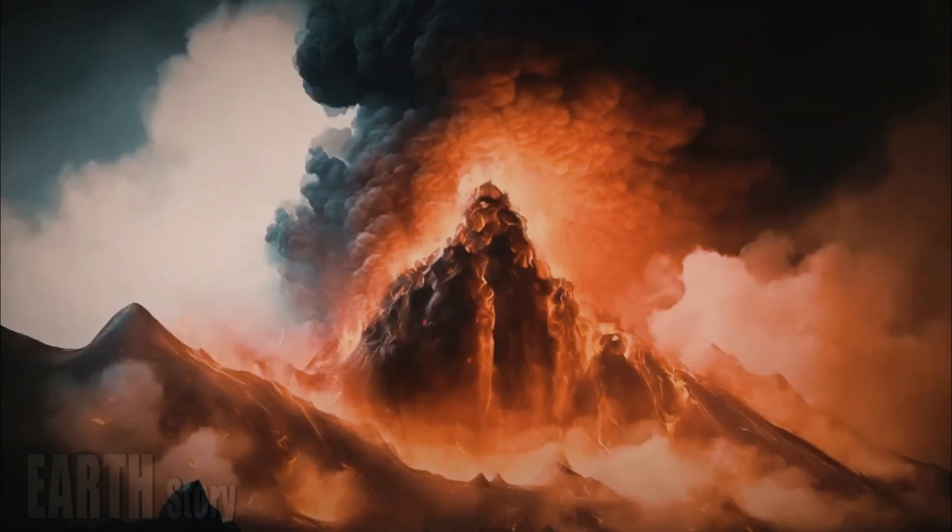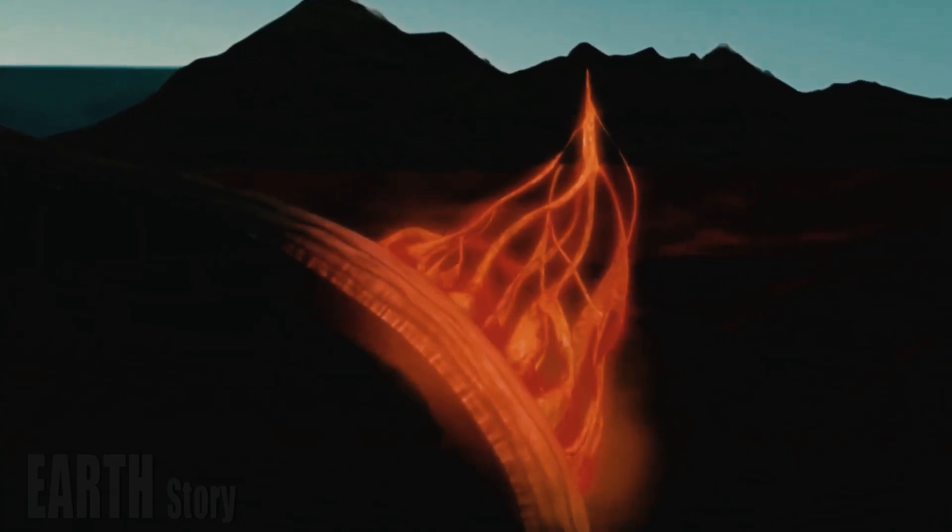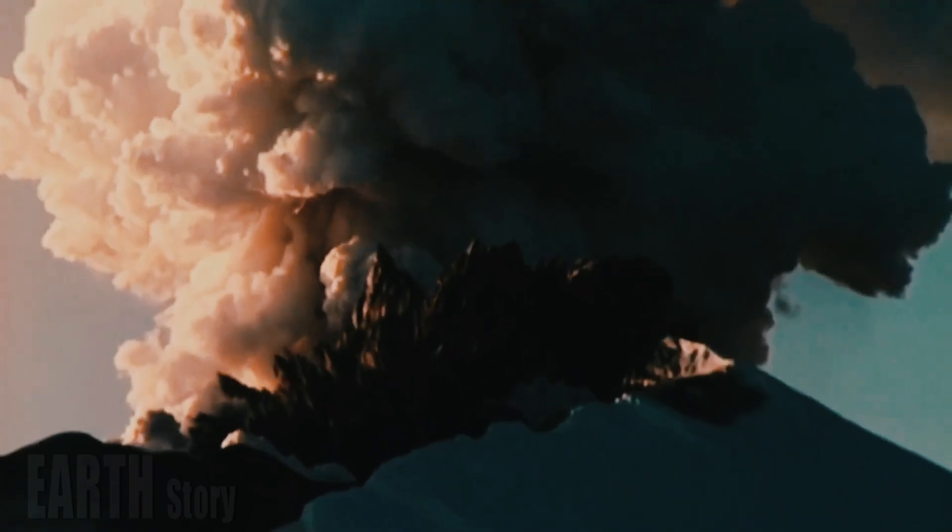The magma reservoir beneath Yellowstone volcano consists of two chambers: a shallow reservoir near the surface that is about 55 miles long and 25 miles wide, and a deeper chamber that is about 4.5 times larger.